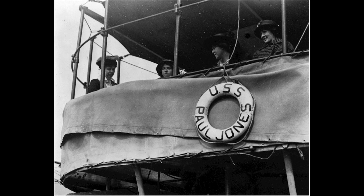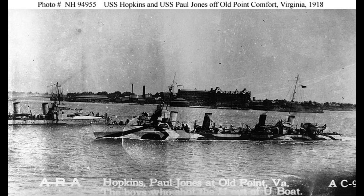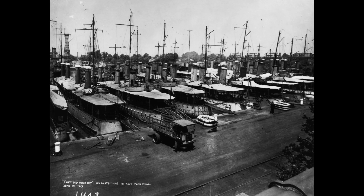After the war, the Paul Jones continued its duties in and around the Chesapeake Bay until it was slated for inactivation in January 1919. The ship was decommissioned in July 1919, sold in January 1920, and subsequently scrapped by Henry A. Hittner's son's company in Philadelphia.